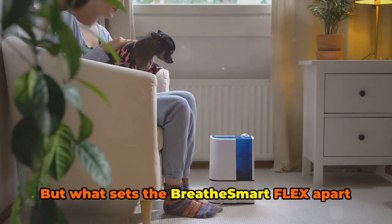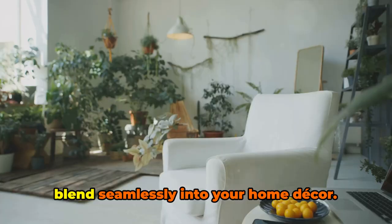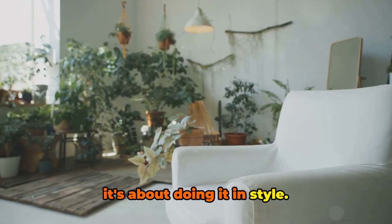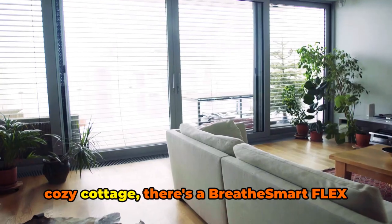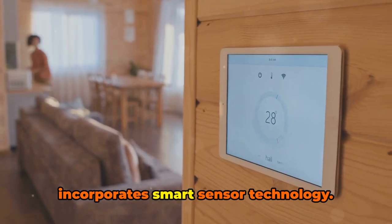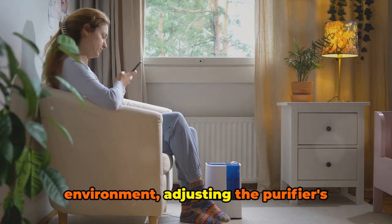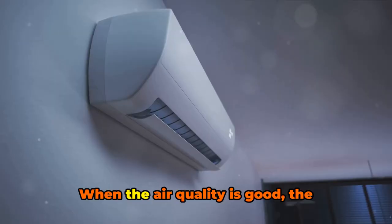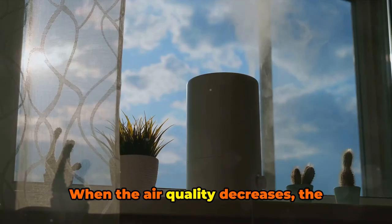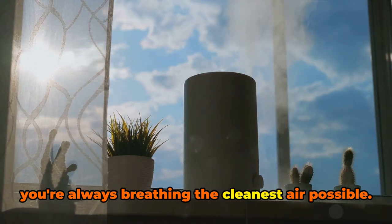But what sets the Breathe Smart Flex apart is not just what it captures, but how it does so. Its customizable design allows it to blend seamlessly into your home decor. Whether your home is a modern loft or a cozy cottage, there's a Breathe Smart Flex that fits right in. The Alen Breathe Smart Flex also incorporates smart sensor technology that continuously monitors the air quality in your environment, adjusting the purifier's operation accordingly. When the air quality is good, the purifier operates at a lower, energy-saving level. When the air quality decreases, the purifier kicks into high gear, ensuring you're always breathing the cleanest air possible.